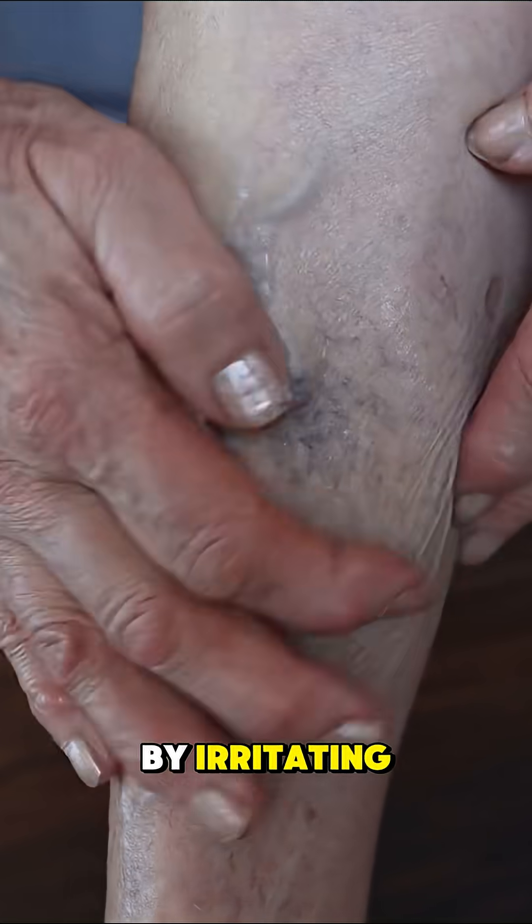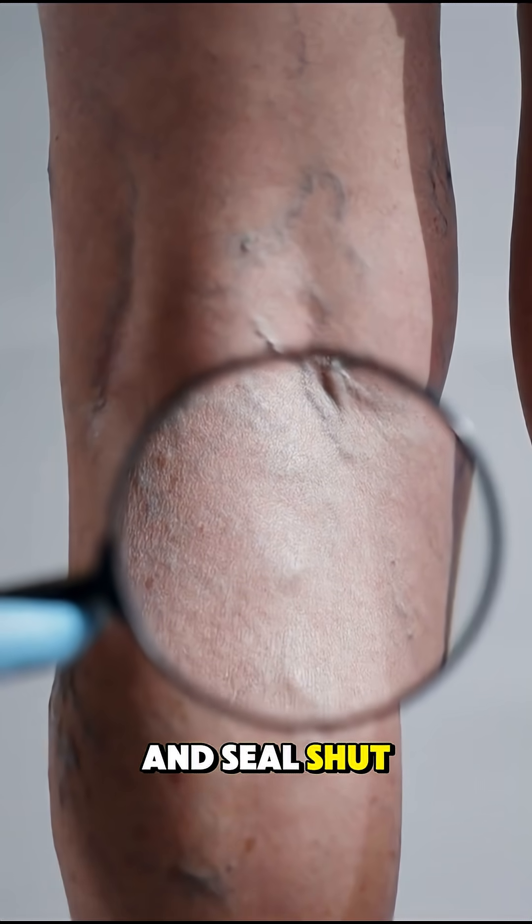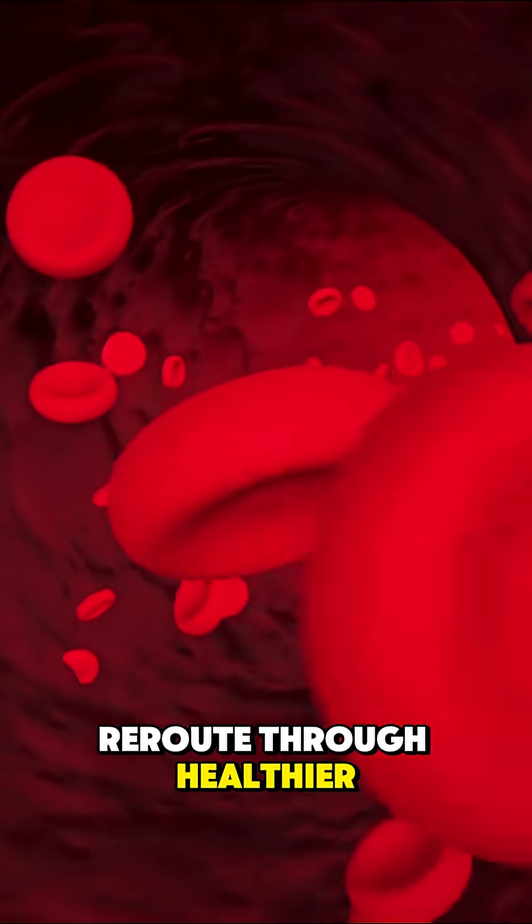The foam works by irritating the inside of the damaged vein, making it collapse and seal shut, forcing blood to reroute through healthier veins.